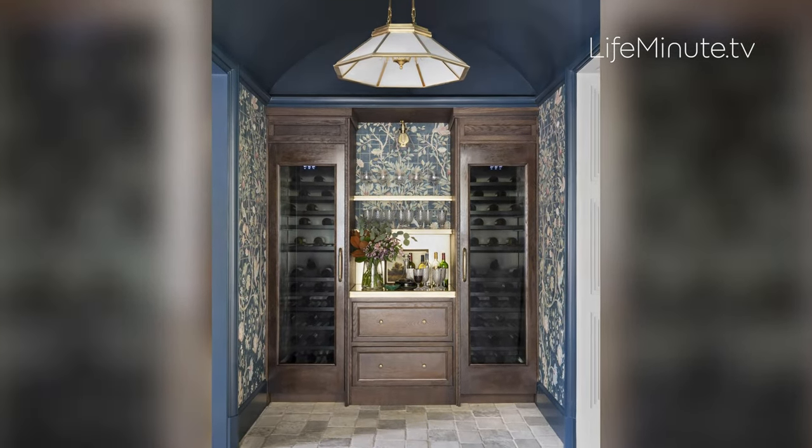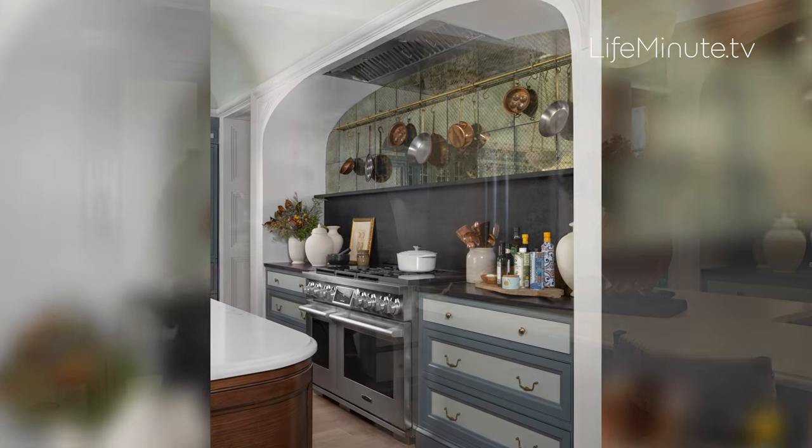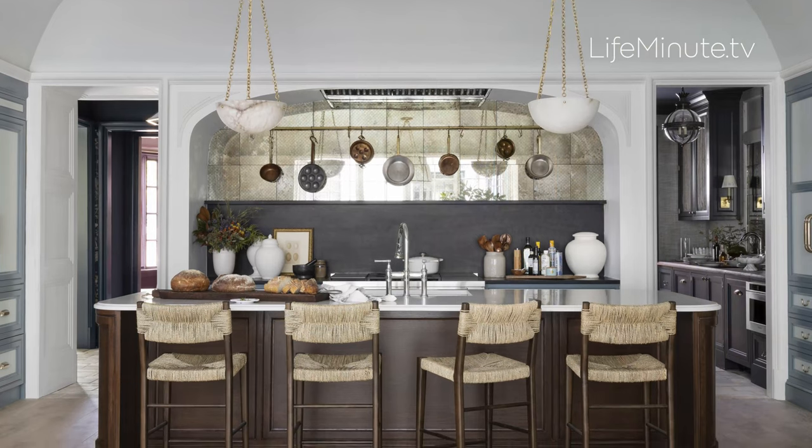Warm woods, quartz countertops, and antique mirror tiles make this brand new kitchen feel like it's been here forever. She used a number of award-winning Signature Kitchen Suite appliances to ensure the homeowner had everything they needed for everyday life or to entertain on the fly.